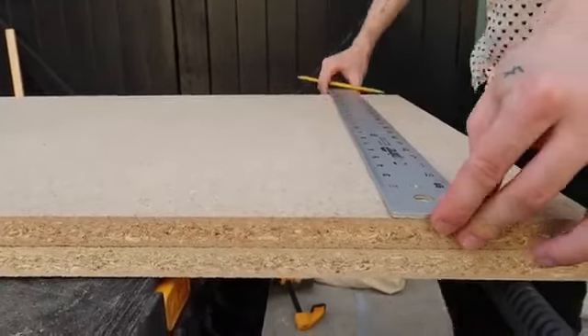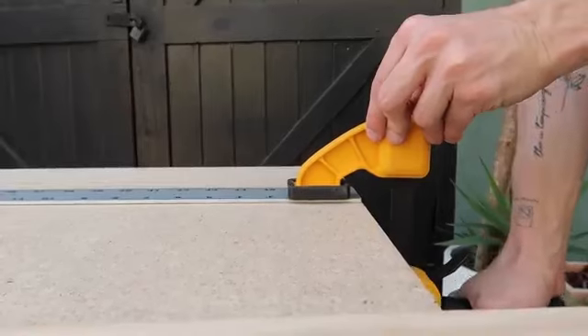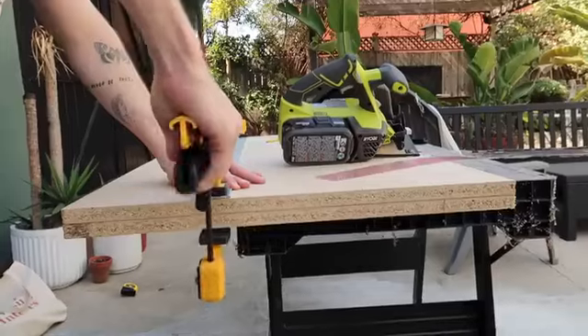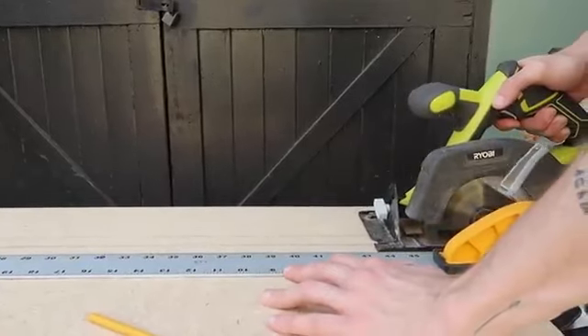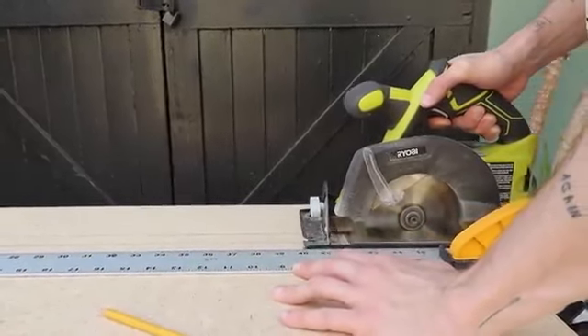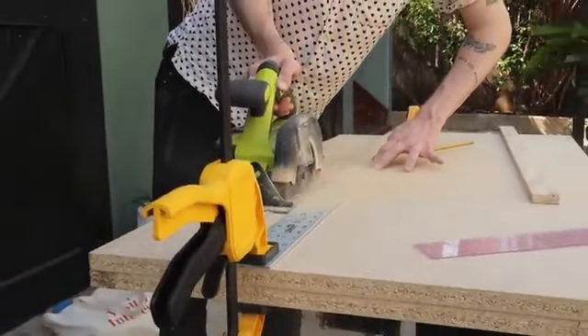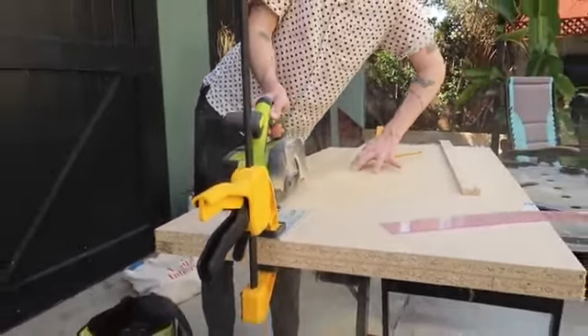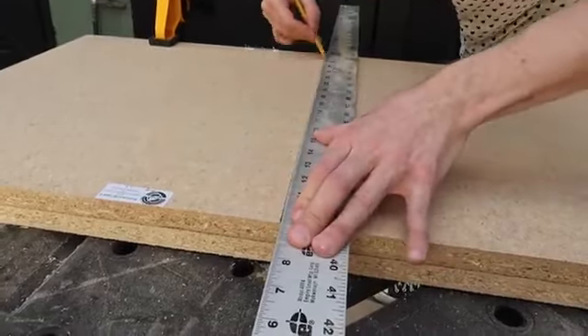For the materials, I grabbed three sheets of three-quarter inch wide plywood — two foot by four foot from Lowe's, fourteen dollars and fifty cents each, and you're going to need three of them for this project. I started by measuring the height and depth of my sink because we need to create two sides. I'm cutting out those two sides using my circular saw and a ruler.